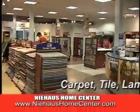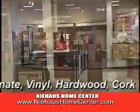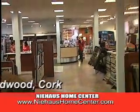Need new flooring? Visit Niehaus Home Center and check out the area's largest flooring selection with special financing and professional installation available.